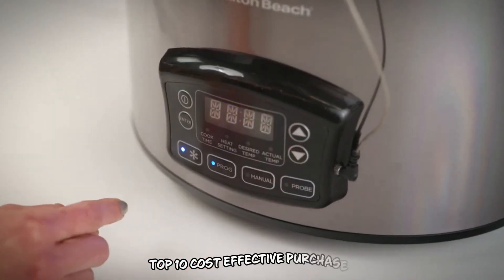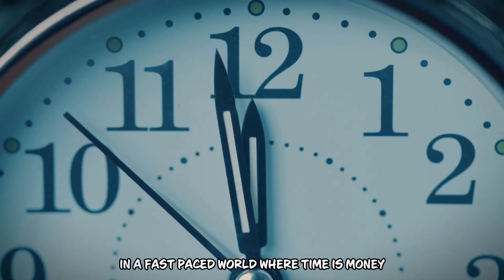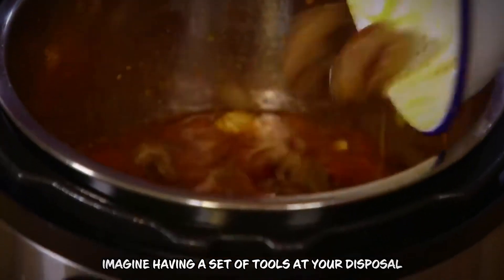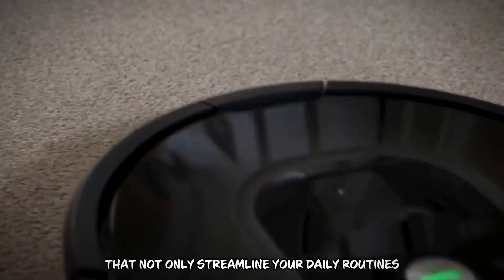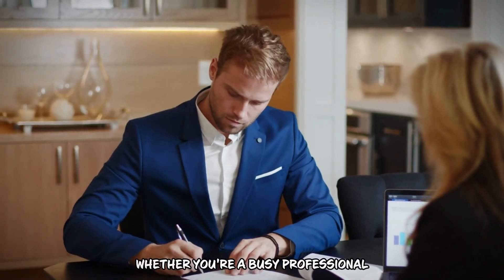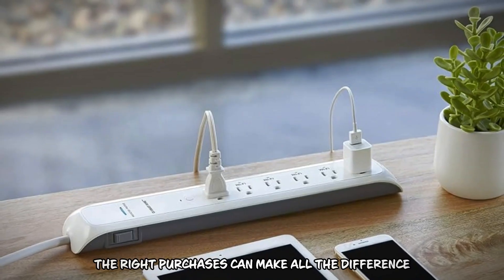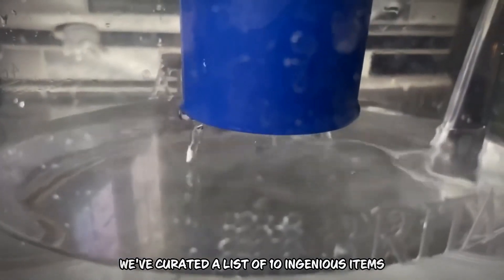Top 10 Cost-Effective Purchases for Time and Money Savings. In a fast-paced world where time is money, finding ways to save both can feel like discovering a hidden treasure. Imagine having a set of tools at your disposal that not only streamline your daily routines, but also keep your wallet happy. Whether you're a busy professional, a multitasking parent, or simply someone looking to make life a bit easier, the right purchases can make all the difference.